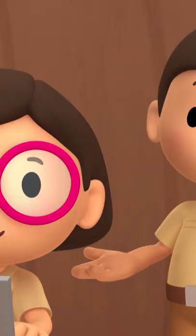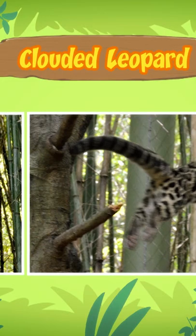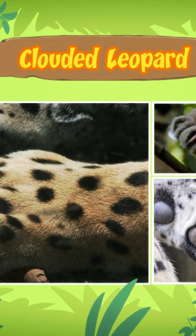We saw it can climb trees very well. Clouded leopards are arboreal animals, which means they mostly live in trees. That's why they have large paws and sharp claws that help them climb.